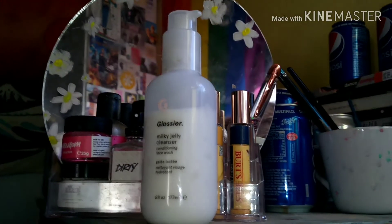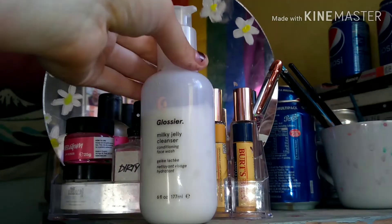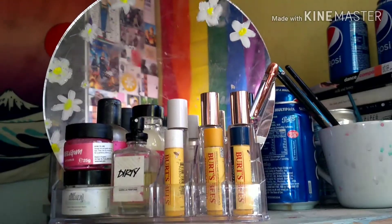Hi guys, welcome back to Vditch. It's day 4 today and I thought I'd just do a little skincare video for you. It's quite short, especially because I forgot about Vditch.